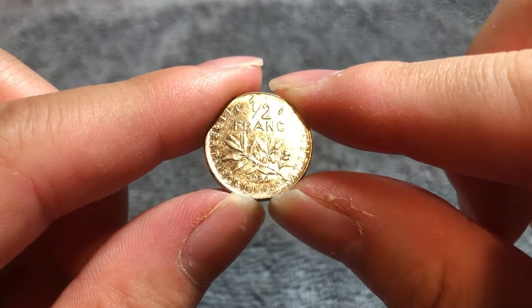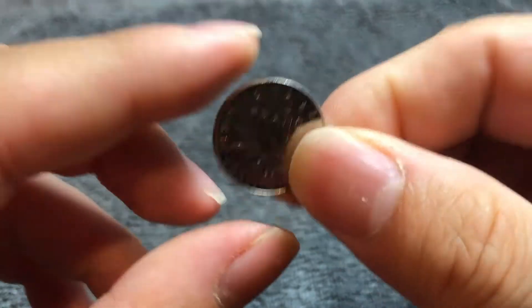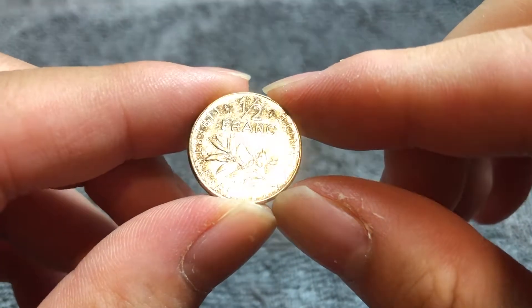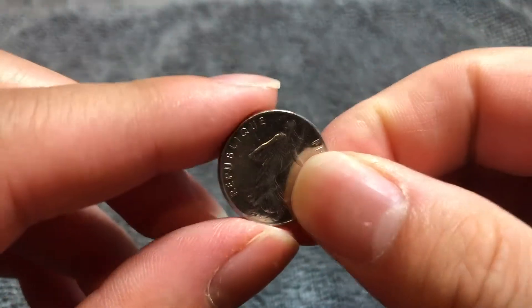Hello everyone and welcome to another installment of the Coin Dictionary. I'm WooHoo and today we've got this French one-half franc coin from 1986. We'll go over the history, the value, the basics, and any other pertinent information about this coin. So here we go.